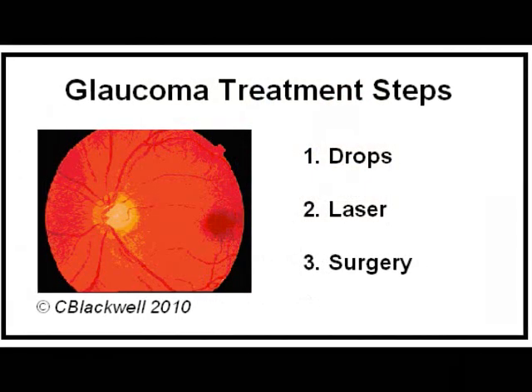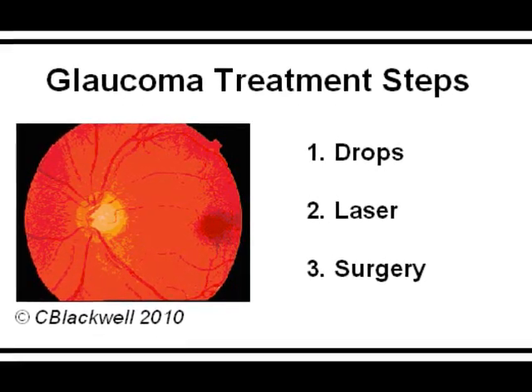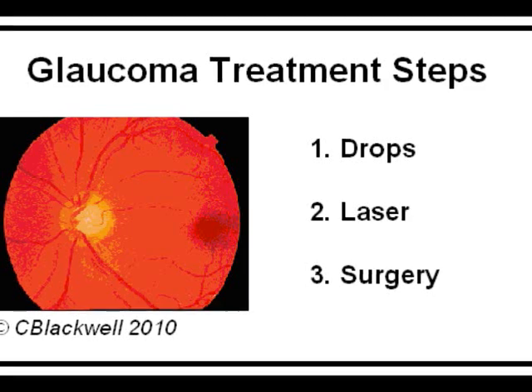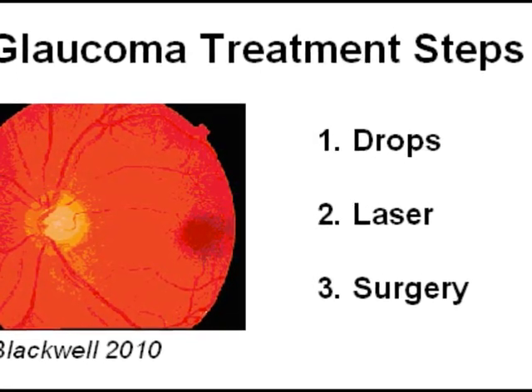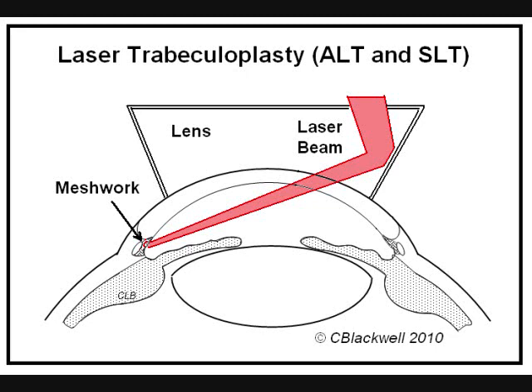If drops are not successful at getting pressure low enough, then there are two other options: laser treatment and surgery. Strictly speaking, the laser is a surgery as well, but it is not as invasive and doesn't carry nearly the same risks. Laser treatment involves focusing the laser directly into the filtering system. Since you are treating the trabecular meshwork, the laser procedure is called trabeculoplasty. Application of the right amount of laser energy to the meshwork acts to improve fluid outflow. There are two kinds of laser trabeculoplasty: one with an argon laser called ALT and one with a YAG laser called SLT. SLT is advertised as kinder and gentler, but all studies to date show pressure lowering results and complication rates are the same.